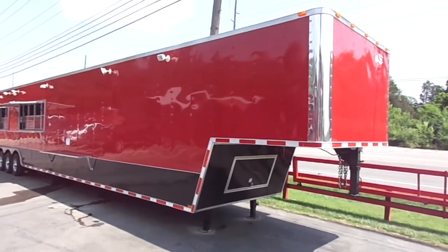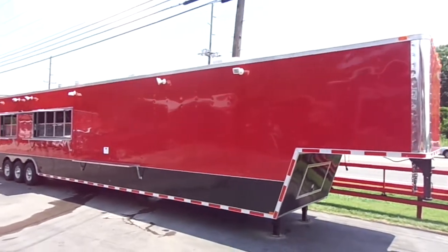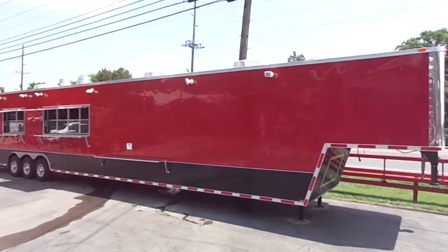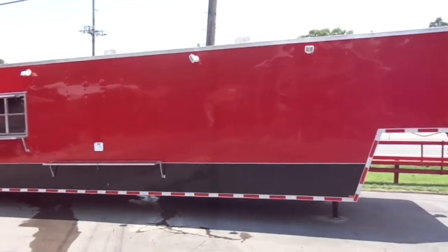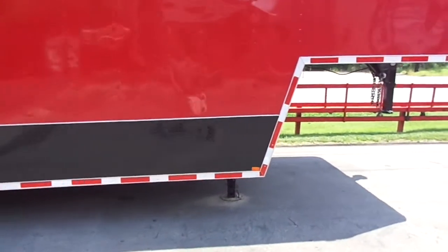Today we have an eight and a half foot by 53 foot gooseneck concession trailer. The trailer is red in color, with eight foot interior height and has 24 inch black ATP stone guard on the front, sides, and rear.